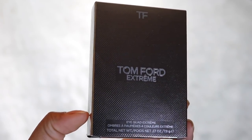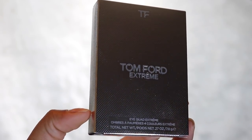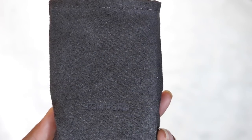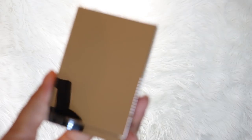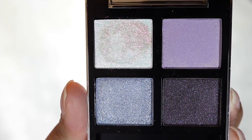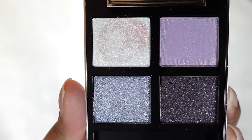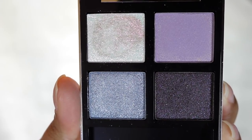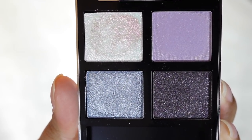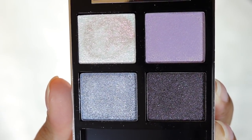Lastly, I have the Xtreme quad in the color Frost Fire. As you can see, the packaging is platinum silver or mirrored, and it comes with a great slip cover — look how beautiful this packaging is. The Frost Fire quad in the Xtreme lineup is exclusive to Sephora and it's limited edition. This quad retails for $92 and has 0.27 ounces or 7.8 grams of product. All of the colors in this quad are glitters. Here are the swatches.